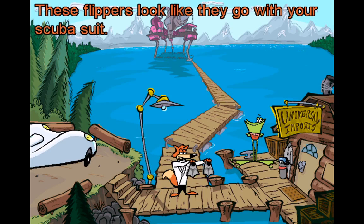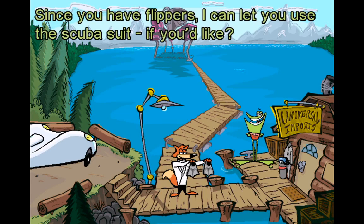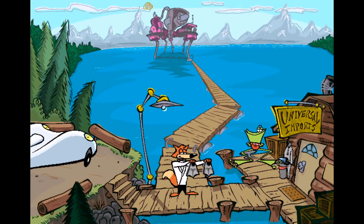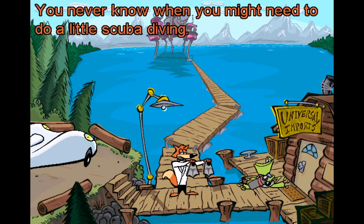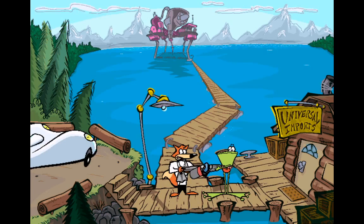These flippers look like they go with your scuba suit. Hey, they sure do. Since you have flippers, I can let you use the scuba suit if you like. Well, sure. You never know when you might need to do a little scuba diving, okay? Okay, wait — I got it.